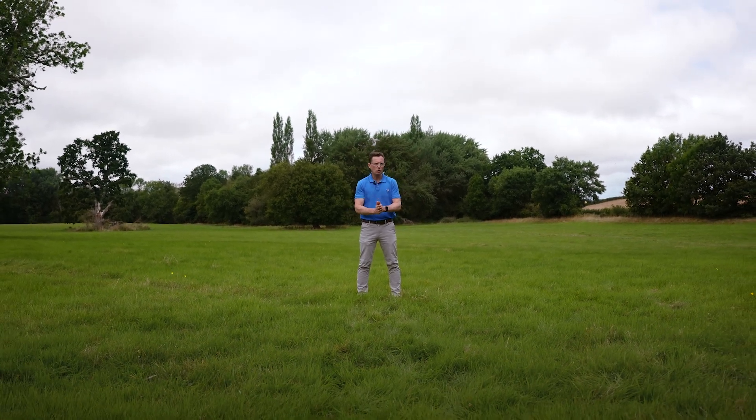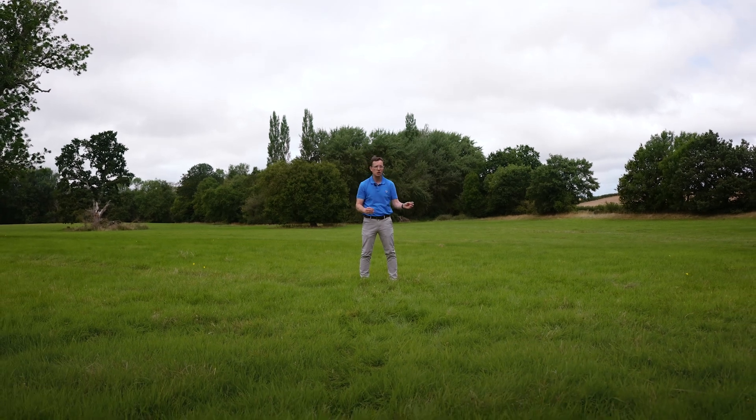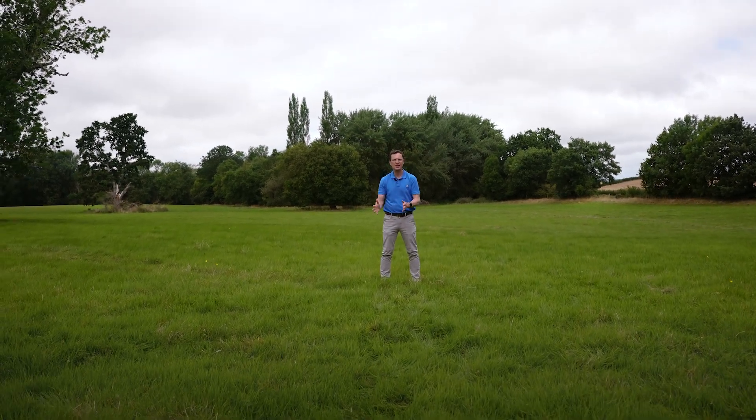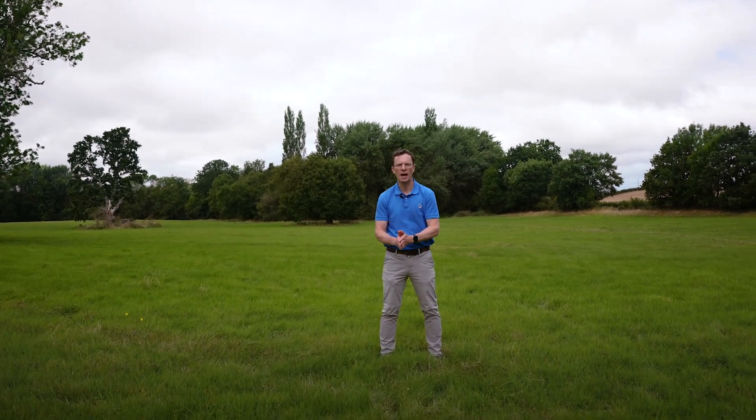The general rule is that if you count the time between the flash and the bang, every three seconds equals one kilometre — that's how far away the lightning flash was. So for example, if there were nine seconds between the flash and the bang, you know it occurred about three kilometres away. Not only does the time between lightning and thunder tell you how far away the storm is, so does how loud that rumble is.